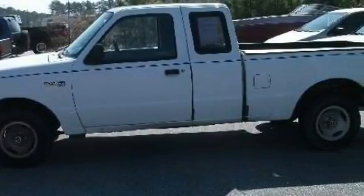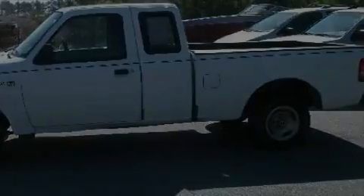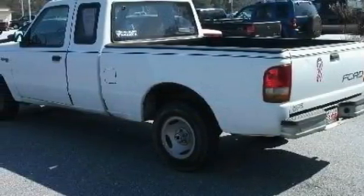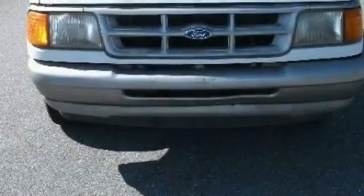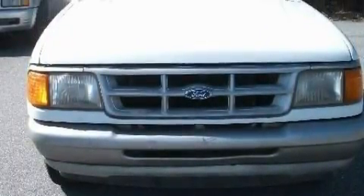This Ford's list of numerous features includes a trip odometer, a vanity mirror, an anti-lock braking system, a full-size spare tire, and it's easy to see why this vehicle is an excellent choice.